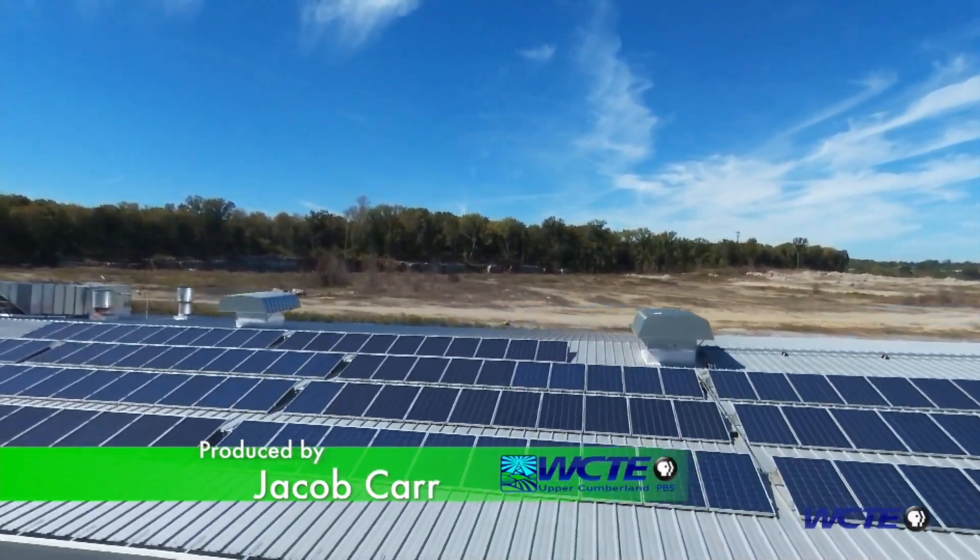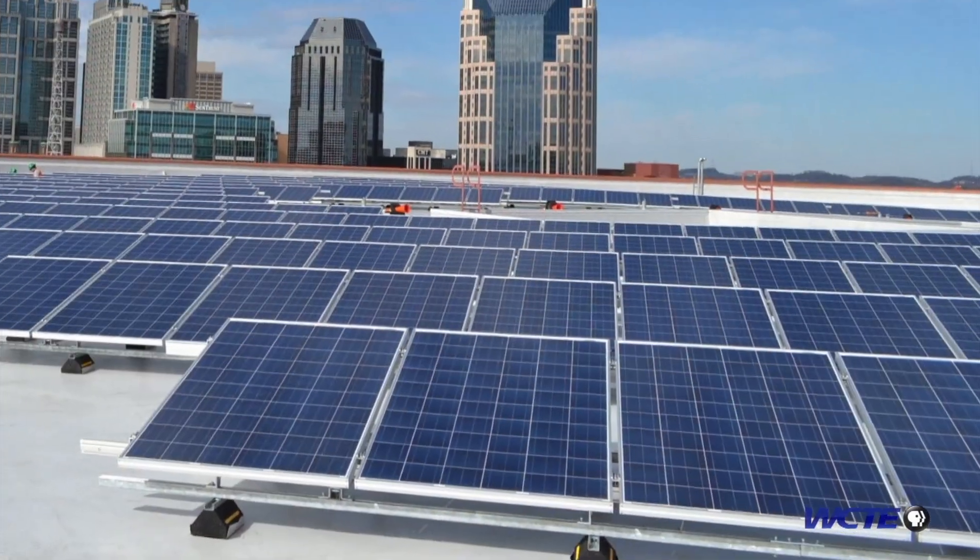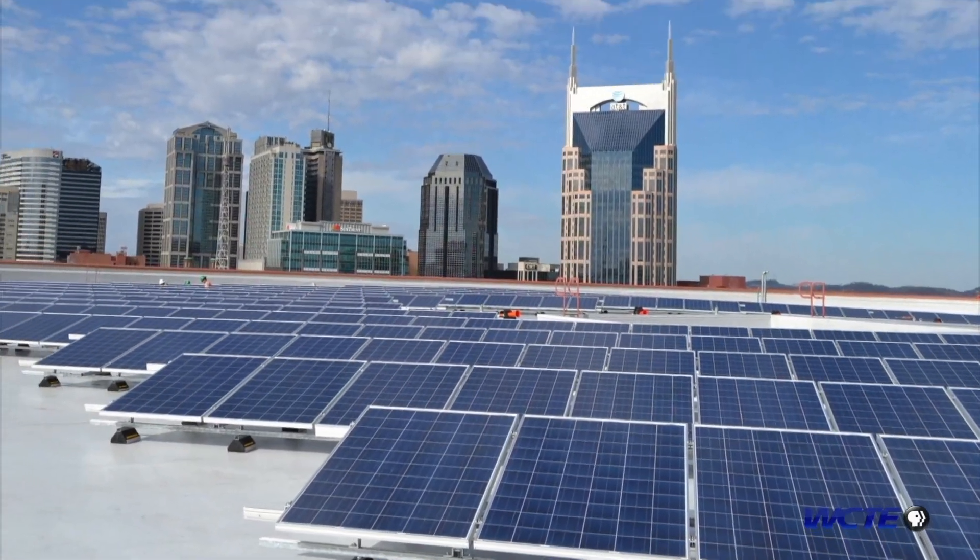I was always fascinated with making electricity from sunlight. Solar uses the light in sunlight to make the electricity, not the heat. So why wouldn't we want to do that? I was always fascinated with that process.